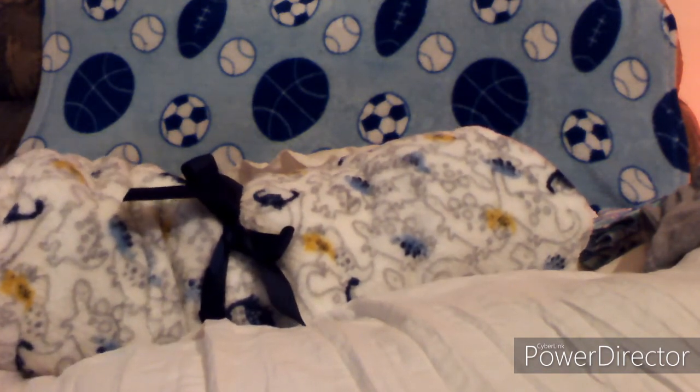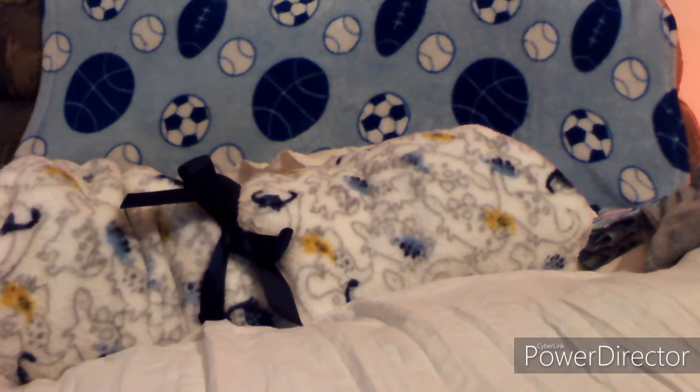To our new mom out there — anyway, I hope you guys enjoyed this reveal of my version of the Landon kit. I have three more babies to share with you, so keep coming back and watch the next video so you can see the babies coming out. Take care everyone, have a good night.